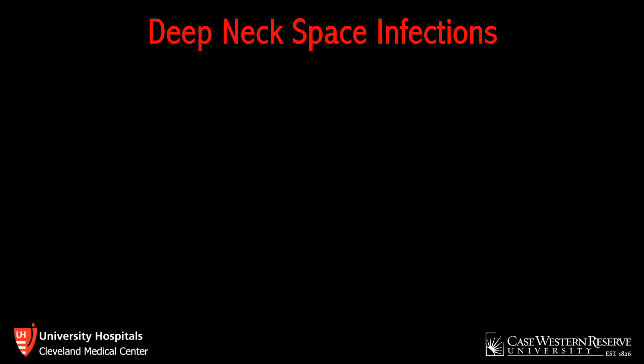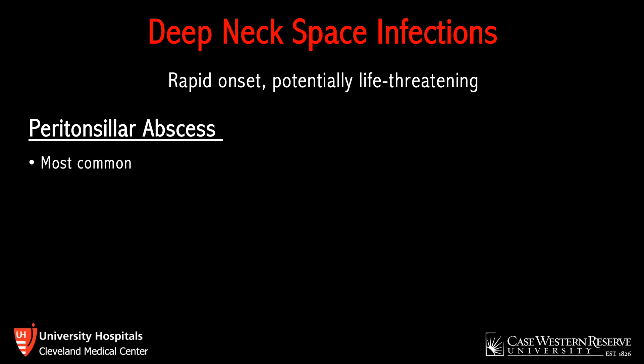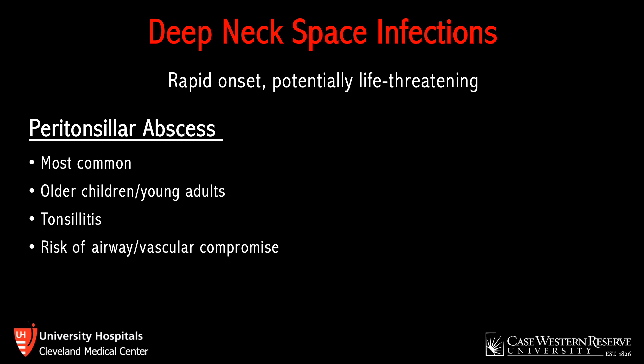Deep neck space infections are often rapid onset and potentially life-threatening if not promptly recognized and treated. The most common is peritonsillar abscess — far more so than parapharyngeal or retropharyngeal abscesses. A PTA is a fluid collection in the peritonsillar space, most common in older children and young adults, and often associated with tonsillitis. Complications include airway compromise and spread to surrounding deeper neck spaces, which can communicate with the mediastinum via the retropharyngeal space — known as the danger space — and also spread systemically via the major vasculature in the area.